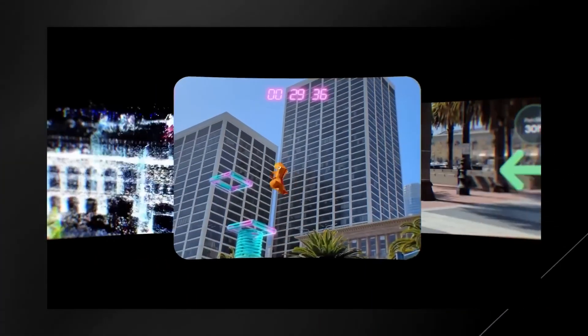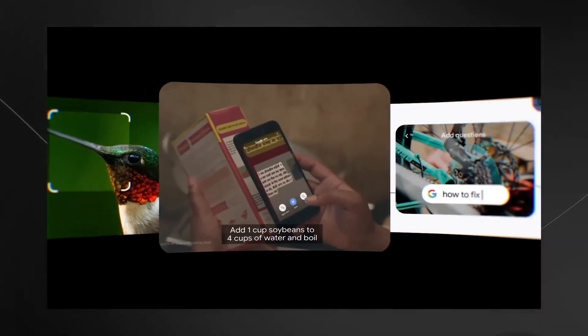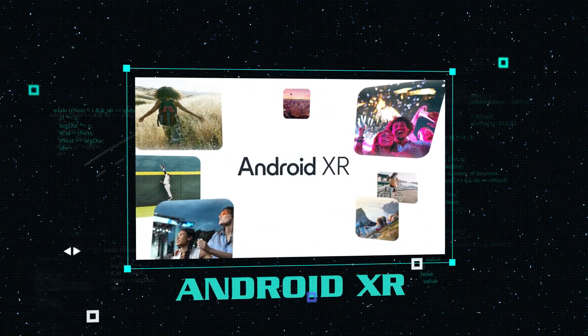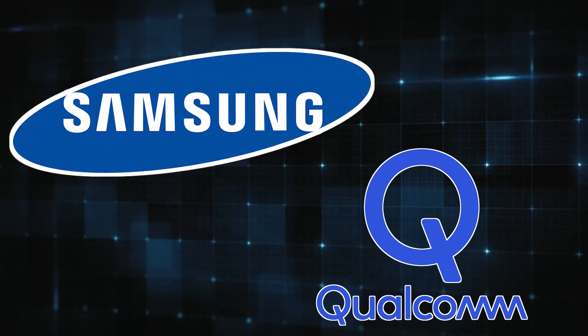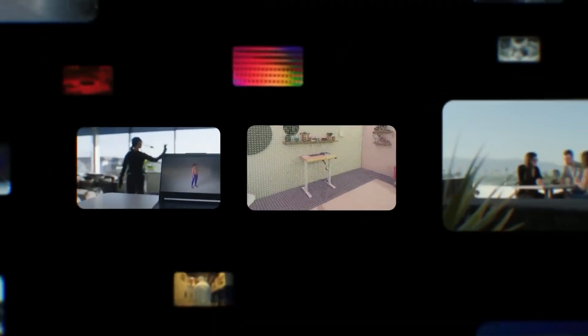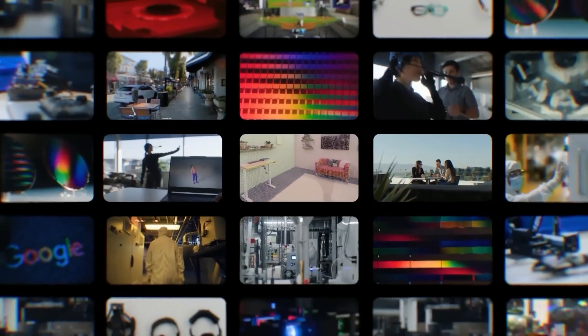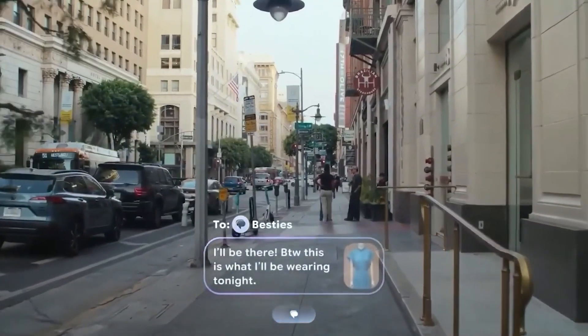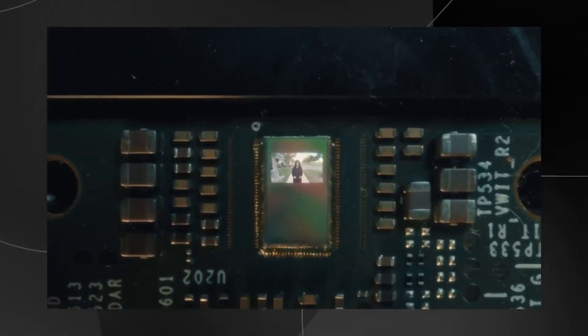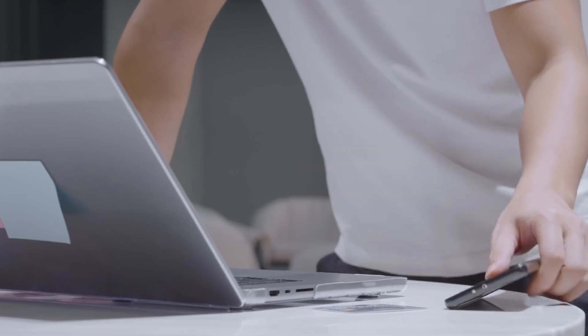Google has just revealed something that could completely change how we interact with technology. It's called Android XR, a new platform created in partnership with Samsung and Qualcomm. This is not just another gadget or software update — it's a whole new way of experiencing the world around you. Android XR lets you explore, connect, and create in ways that go far beyond the screens we're all used to, like phones or laptops.